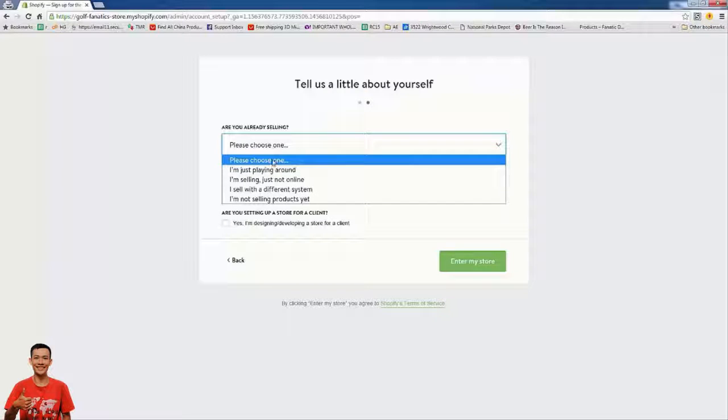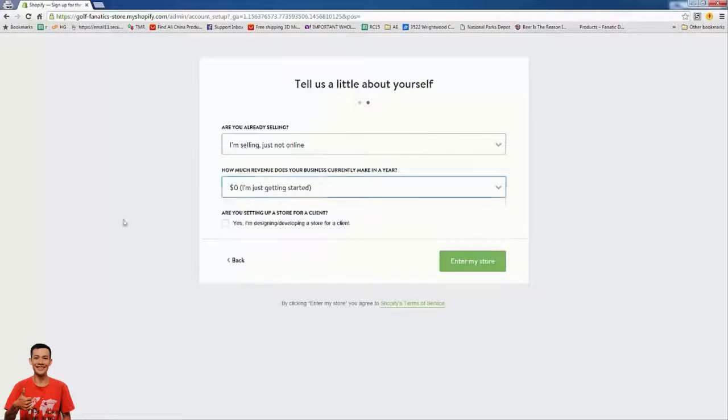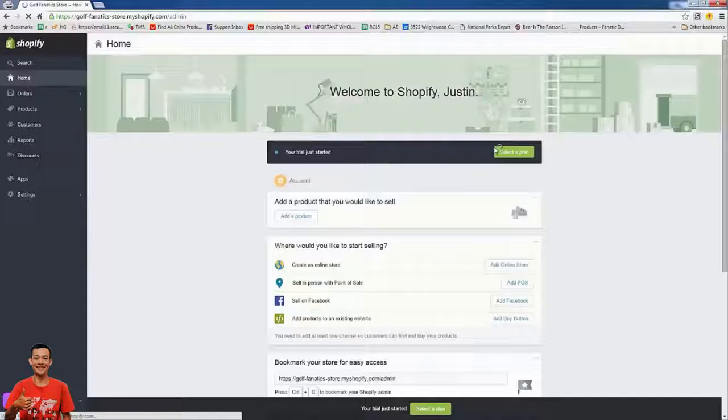Running through — we're just filling in the information, building our first store. You could pretty much put anything in here, it's really not a big deal. Once you press 'Enter my store,' Shopify is going to build it. Now we're at our Shopify homepage — this is your dashboard, mission control.